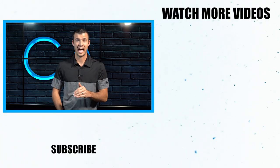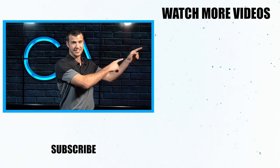Hey, if you enjoyed this, I've got another one you're going to love. It's right there — click on it. See you in there.